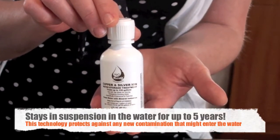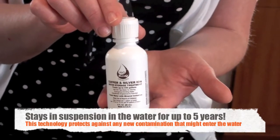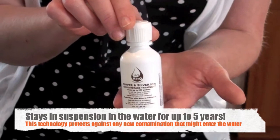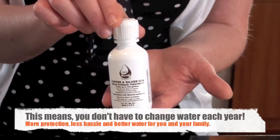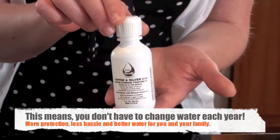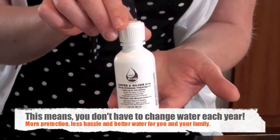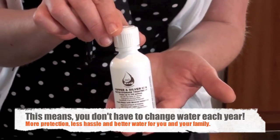H2O Rescue's copper and silver patented ion solution stays in suspension in the water to help guard against any contamination that may occur after you have cleaned and filled your water containers from a reliable source. Studies have shown that copper and silver ions stay in solution for long periods of time and have properties that prevent contamination. This means you don't have to constantly change out your water each year, and that's great news.